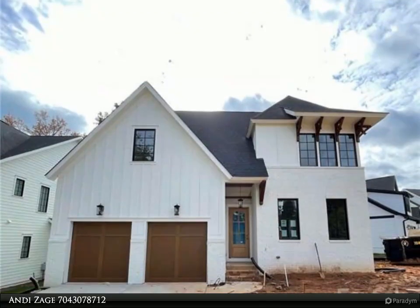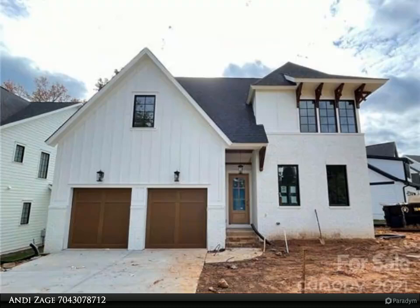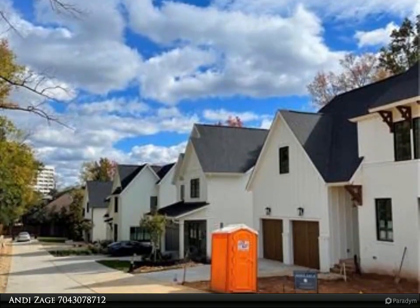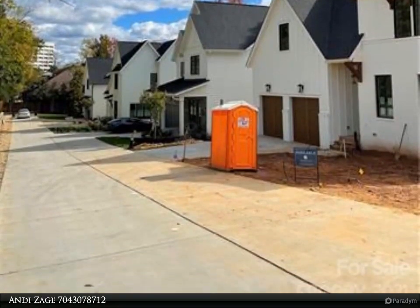This Realty One Group Select property video is presented by Andy's Edge. This home has it all, featuring a spacious floor plan, huge island in the kitchen, scullery with tons of storage space, and a family room with built-ins and gas fireplace.